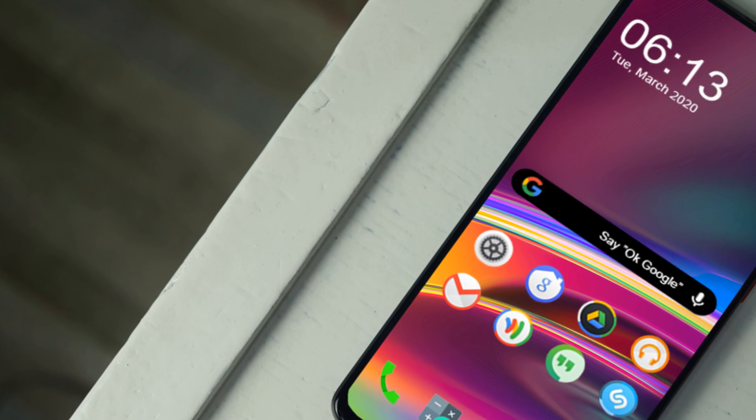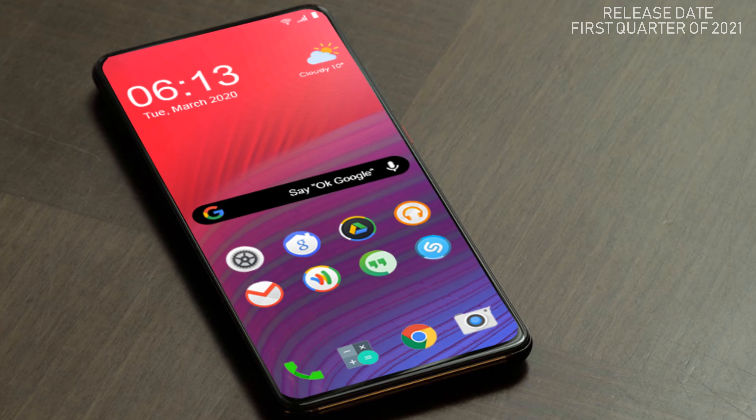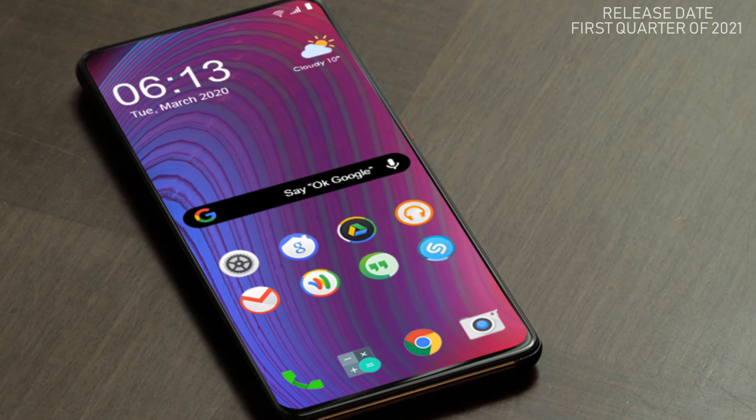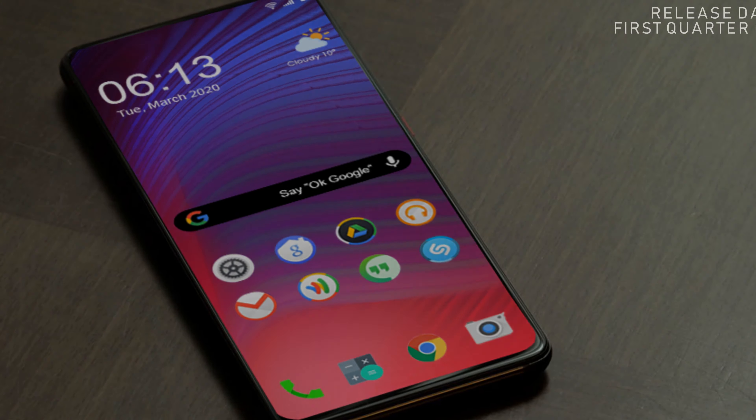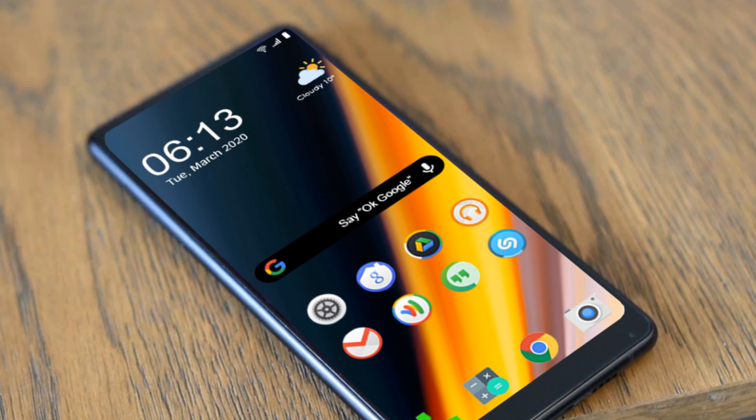At the end, let's talk about its release date. This phone will be releasing in the first quarter of next year. These are some awesome new features and exciting specifications about Redmi Note 10 Pro.